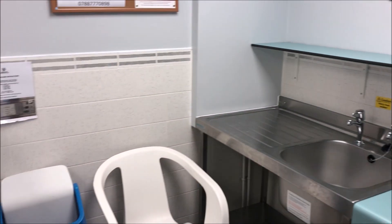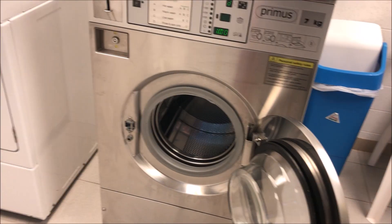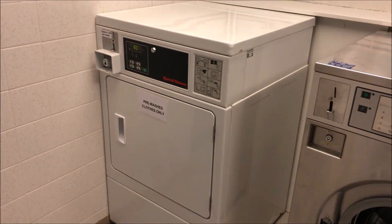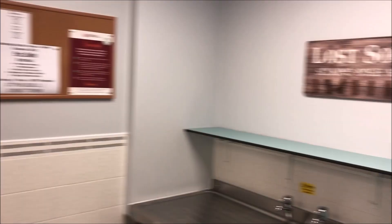This is the laundry room — sinks, one washing machine, one dryer. Very clean.